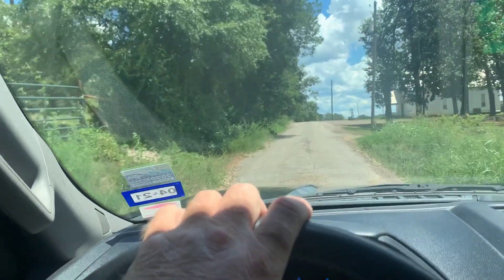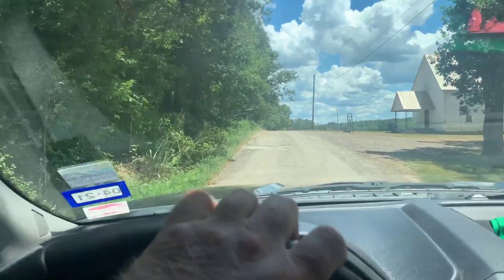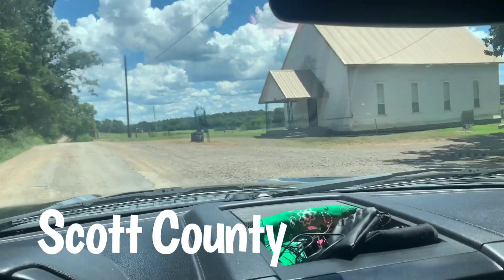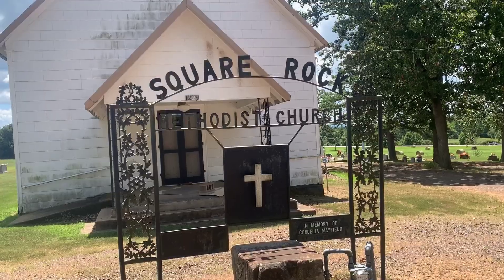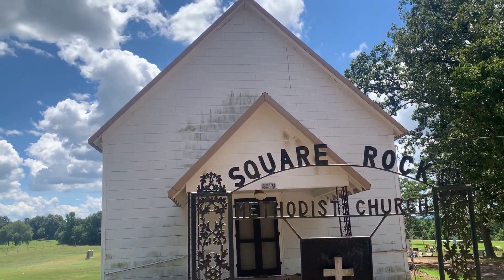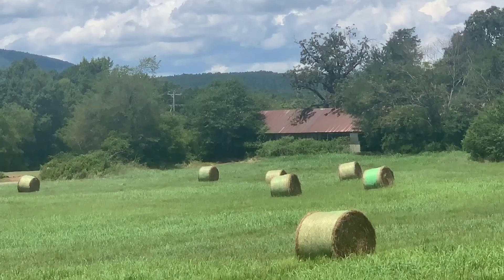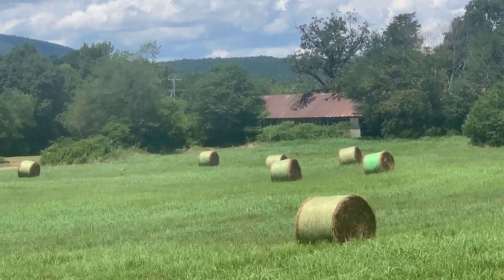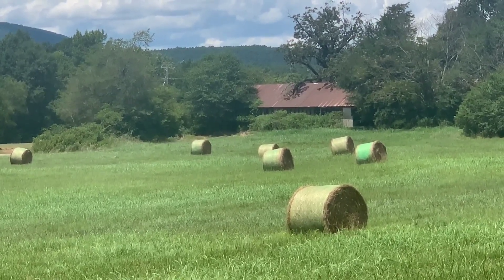I spotted this little gravel road from the highway and saw a cemetery. I checked out the graves and they're kind of new — I kind of like the older stones and that type of era. But I just thought this was interesting: Square Rock Methodist Church, and well, there's square rock right in front of it. Aptly named. It's got this beautiful old barn and hay bales. This is like a postcard right here — the mountains in the back. Arkansas is just beautiful folks.